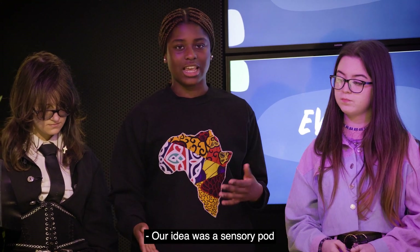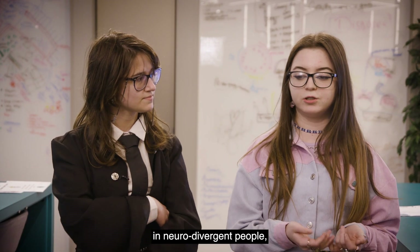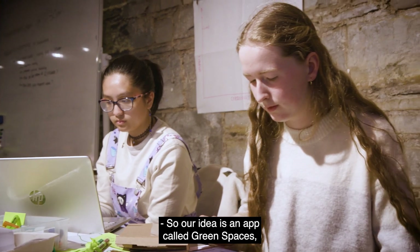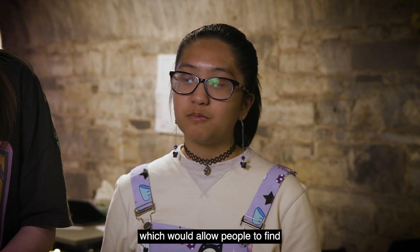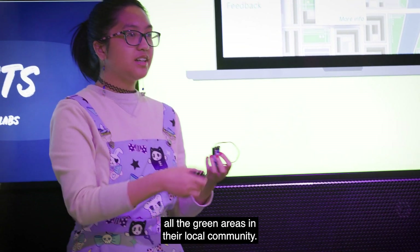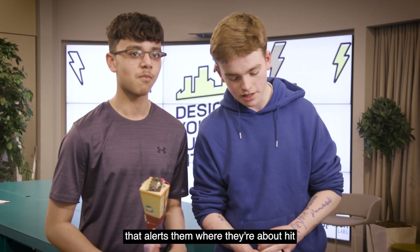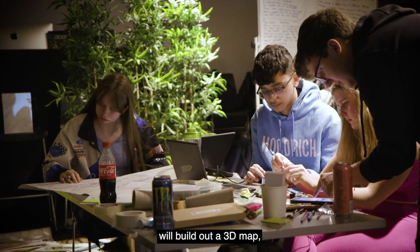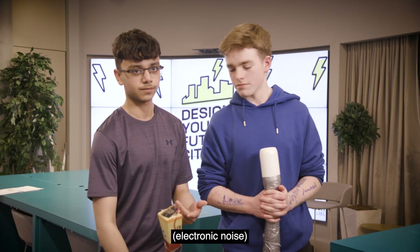Our idea was a sensory pod to help with over-stimulation in neurodivergent people, elderly, or pregnant people. Our idea is an app called Green Spaces which would allow people to find all the green areas in their local community. Yeah, so basically it's a stick for blind people that alerts them where they're about to hit something before they actually hit it — the scanner will build out a 3D map and before you bump into stuff it'll make a noise.